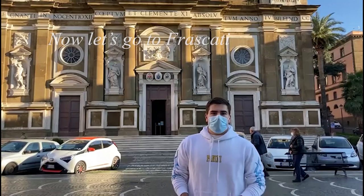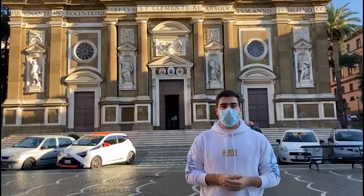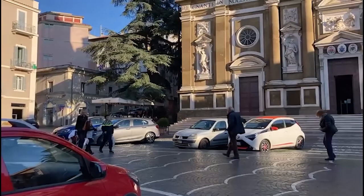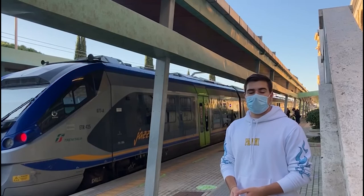Due to the fact that Frascati is a city placed on a hill, people tend to move by car, and the absence of cycling tracks means people cannot move by bicycle. We are now at the train station of Frascati from where young people usually take trains to get to Rome in less than 30 minutes.